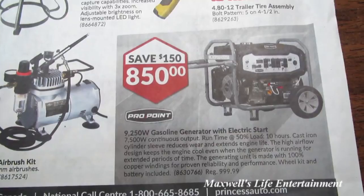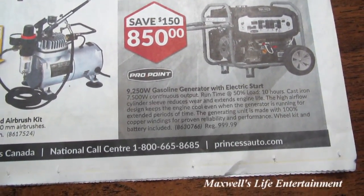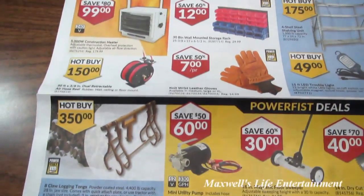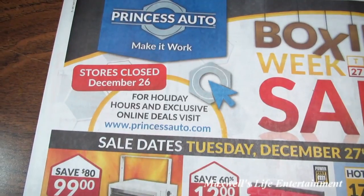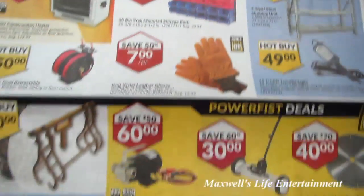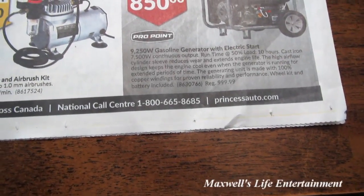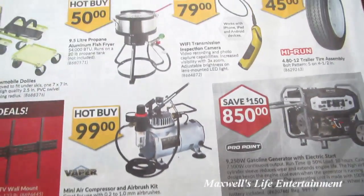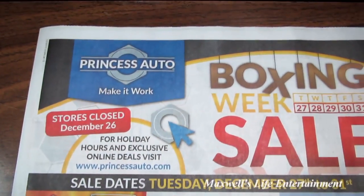A Pro Point brand 9,250-watt gasoline generator with electric start for $850. That pretty much concludes the Boxing Week sale at Princess Auto — the store is closed December 26th and the sale runs from December 27th to the 31st. For more information on the products featured in this flyer, visit www.princessauto.com. As always, thanks for watching Maxwell's World — comment, subscribe, and enjoy.